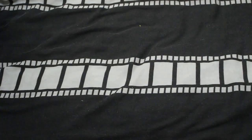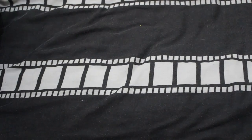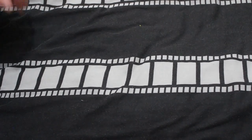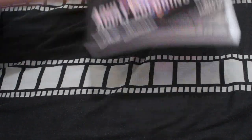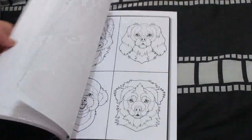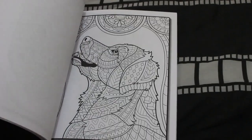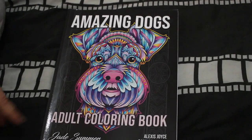Jade Summer have been putting out some new books again, which I'm really pleased about because I love Jade Summer. The first one — you saw this last month because I did do a picture in it — is the Amazing Dogs coloring book. They're all zen-doodly, and normally I wouldn't like something like this, but I thought it's a bit of fun, so why not.